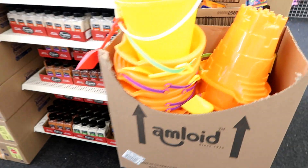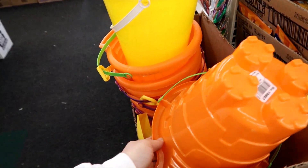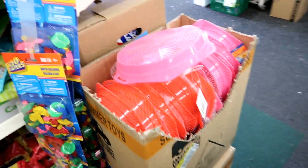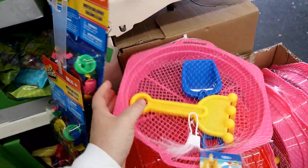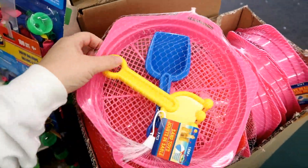Oh yay, they do have beach stuff, but it's only the bucket and pail - I guess it's better than nothing. Oh, I just noticed they do have the little sifters! That's what I want because of her age - this is perfect!